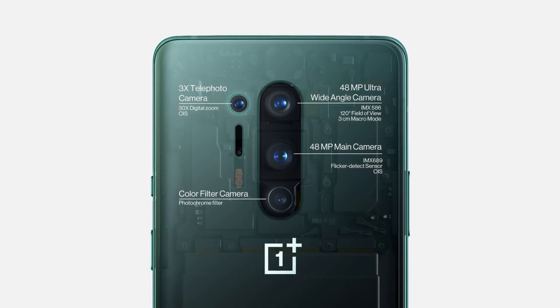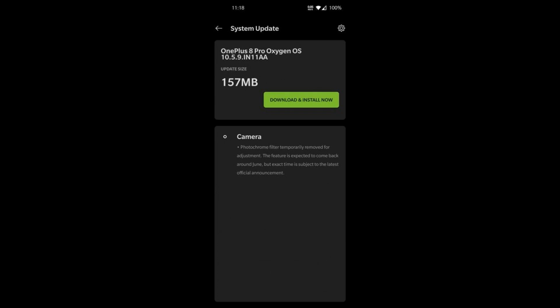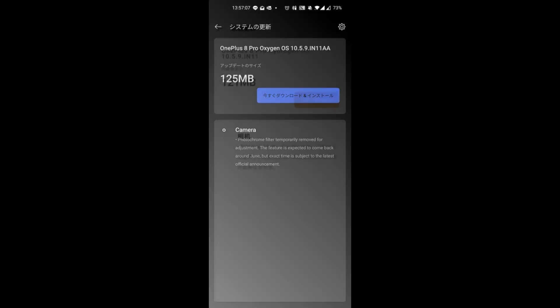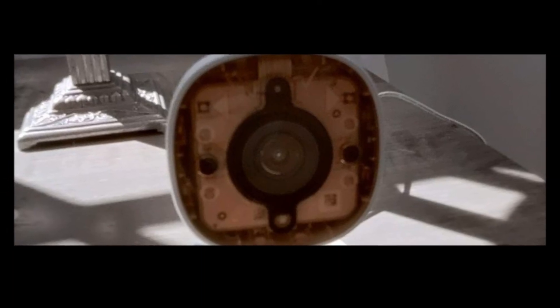Originally, it stated that this will affect only 8 Pro phones in China, but now an international update is rolling out that also disables the feature. Oxygen OS 10.5.9.in11da has only one item in its change log, which says that the photochrome filter will be temporarily removed for adjustment.